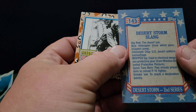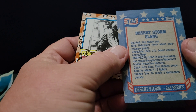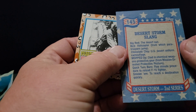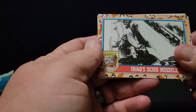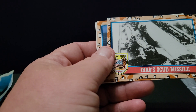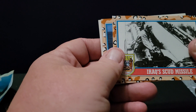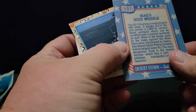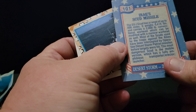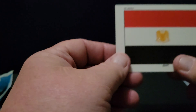Big Red. The Desert Sun. Bird helicopter. Mopped up. Iraqi Scud Missile — wow, they put them in black and white, to make them look like they're, I don't know, 1940s Germans or something. That is interesting. Long Beach, and our sticker this time is Egypt.